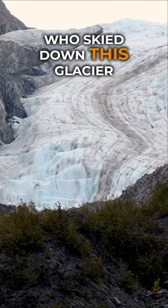Who skied down this glacier in 1968, giving it an iconic name in the process?